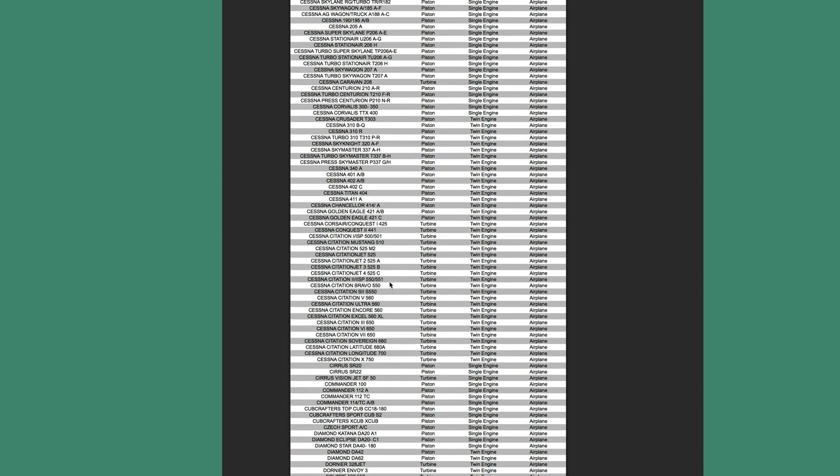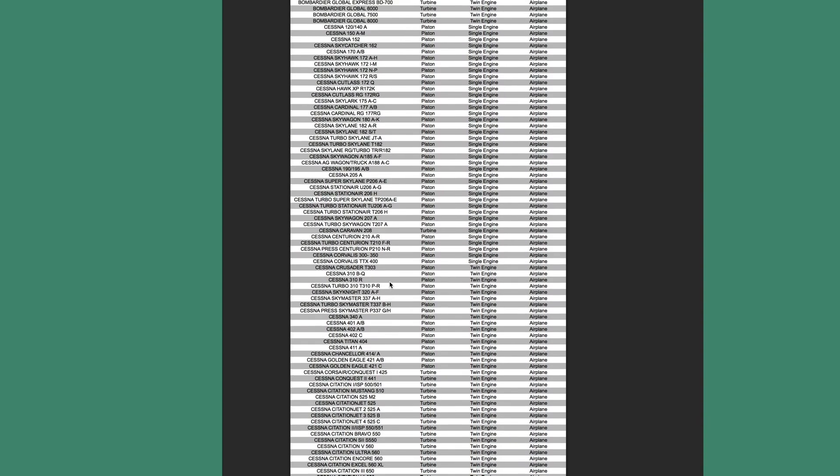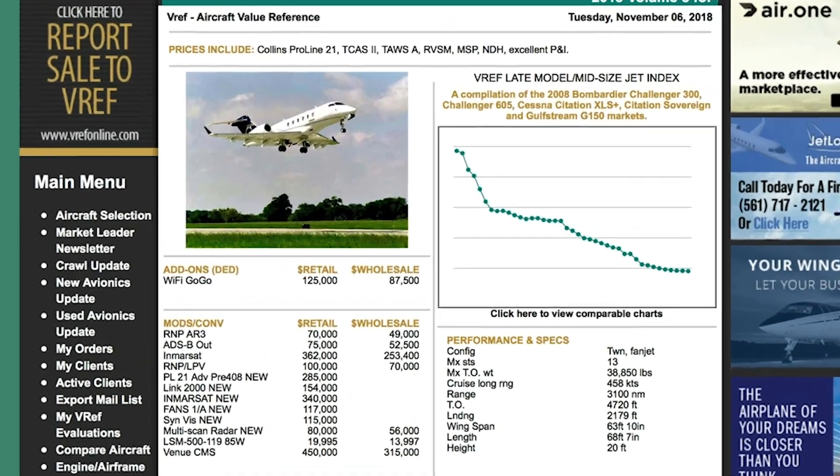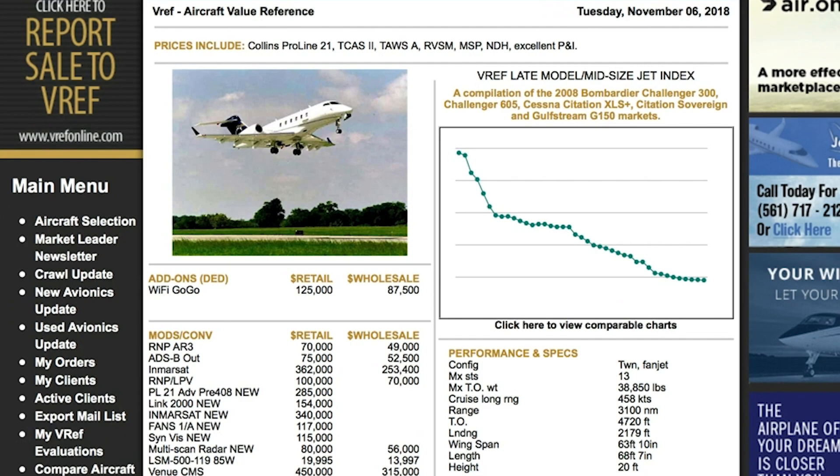For purposes of this demonstration, we are going to use the Bombardier Challenger 300. After you select the aircraft type, you'll notice some key features listed on the page: market data and recent airworthiness directives. It's very important to review this information before continuing with your valuation, as something might have changed in the market.